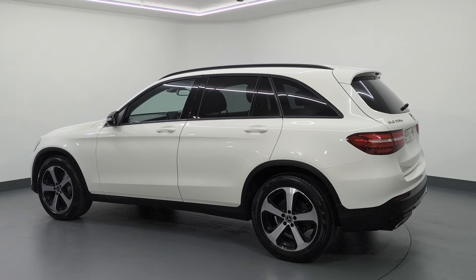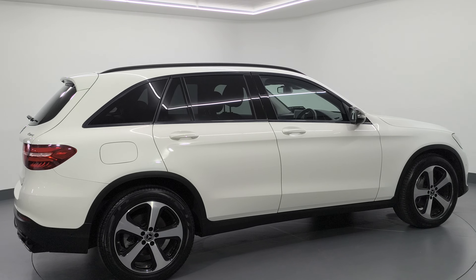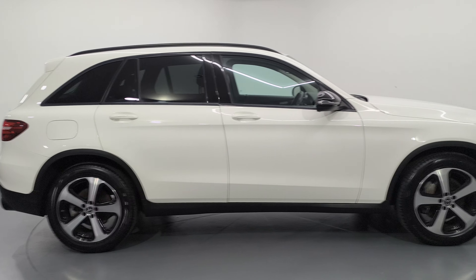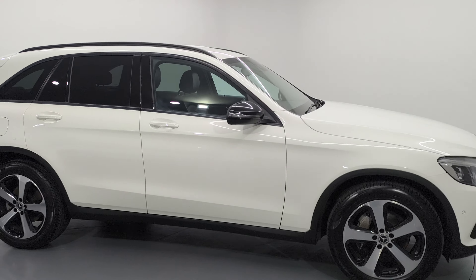It has a long valid NCT and cheap road tax of €270 per year. We'll just give you a video here on the inside of this vehicle.